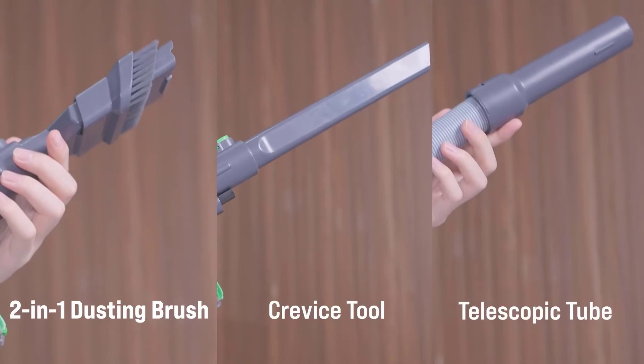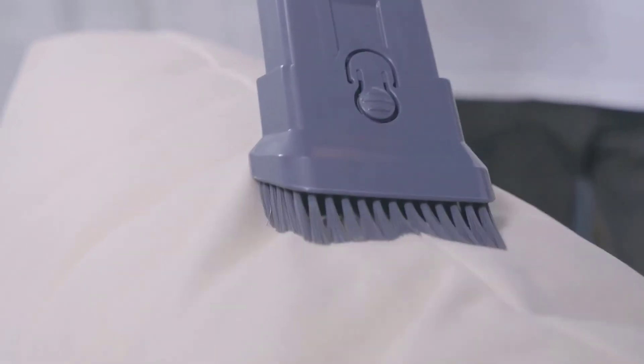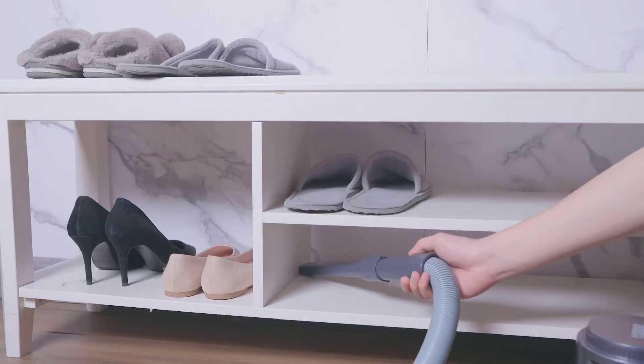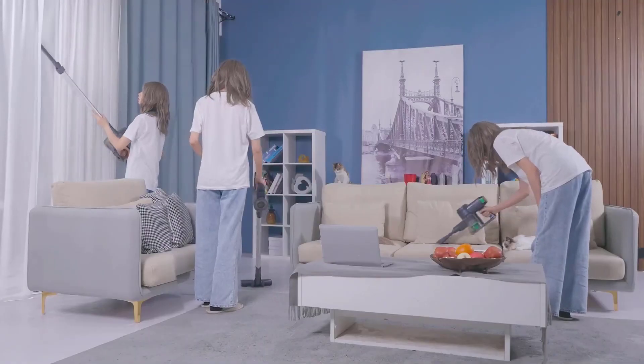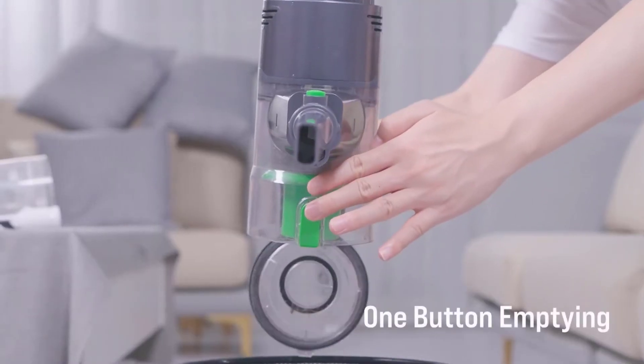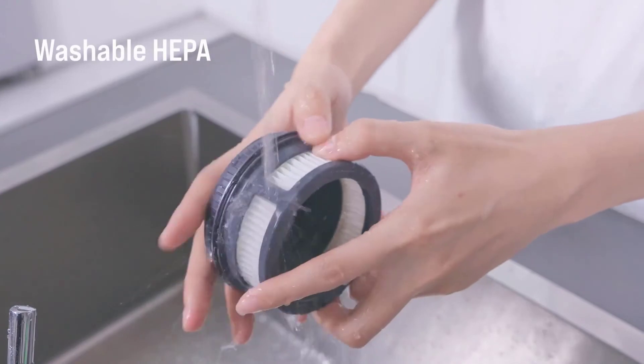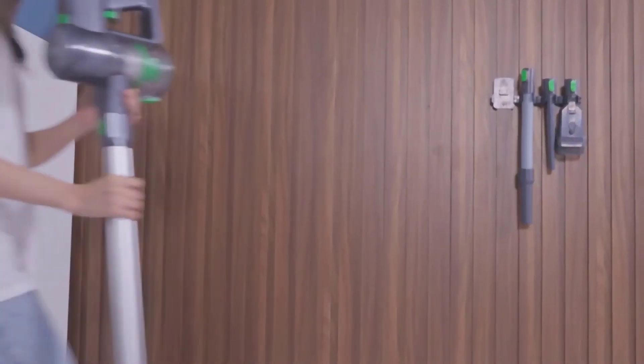Detachable battery and long run time. A high-efficiency filtration system with a high-density filter provides pure air for your family and prevents secondary air pollution for an excellent cleaning experience. Regular cleaning of the washable filter can prevent suction loss and blockage, and helps maintain good suction.